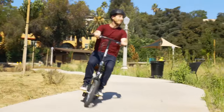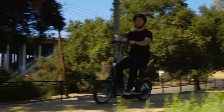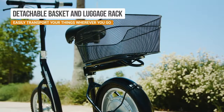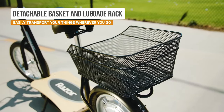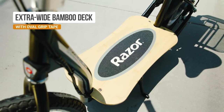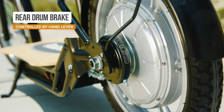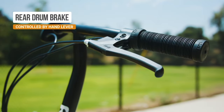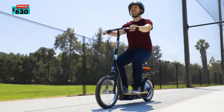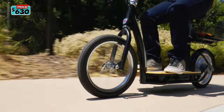The Razor EcoSmart Metro HD is designed for riders age 16 and up. It includes a basket so you can bring groceries home, and can support someone up to 220 pounds. It is equipped with a hand-operated rear brake which will not only bring you to a safe stop but will also cut the motor to improve your ability to stop quickly. The retail price is $630.